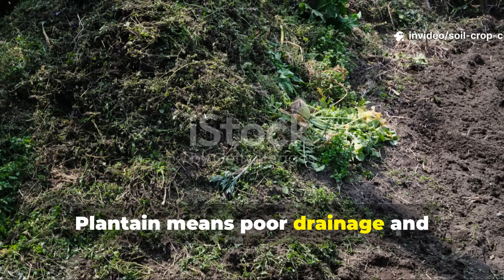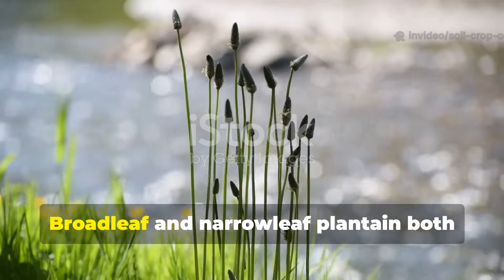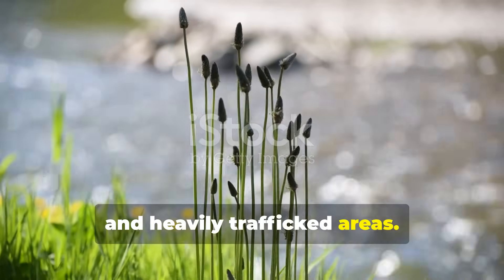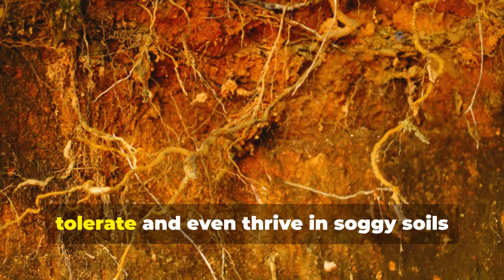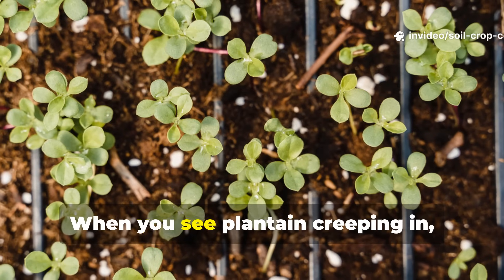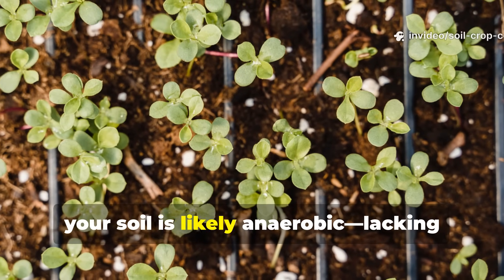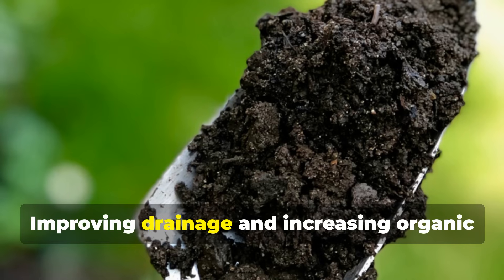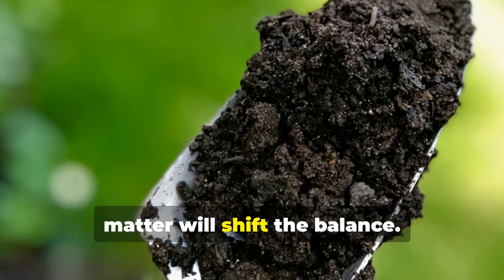Plantain means poor drainage and hard-packed ground. Broadleaf and narrowleaf plantain both thrive in wet, compacted, and heavily trafficked areas. Their fibrous roots are designed to tolerate — and even thrive in — soggy soils that most crops hate. When you see plantain creeping in, your soil is likely anaerobic, lacking oxygen, and suffocating your plant roots. Improving drainage and increasing organic matter will shift the balance.